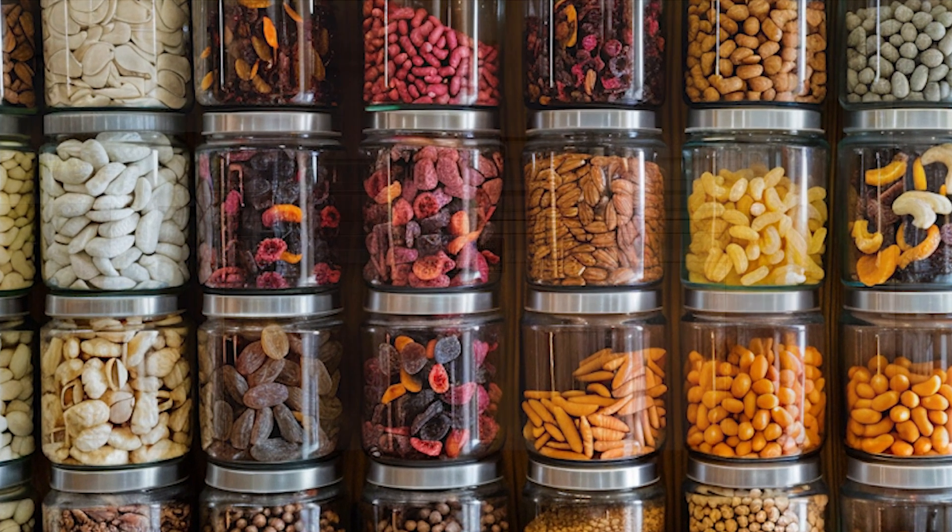As we conclude our exploration of food security during bugging in, it's evident that preparation and planning are key to thriving in any situation. By implementing the strategies we've discussed, you can fortify your resilience and ensure that you and your loved ones have access to nourishing food during emergencies. Building your stockpile with a diverse selection of long-lasting foods, calculating your food requirements accurately, and exploring sustainable food sources are essential steps towards ensuring food security. Continue learning, adapting, and refining your skills — stay engaged with the prepping community, share your knowledge in the comments, and keep honing your skills to become more self-reliant.